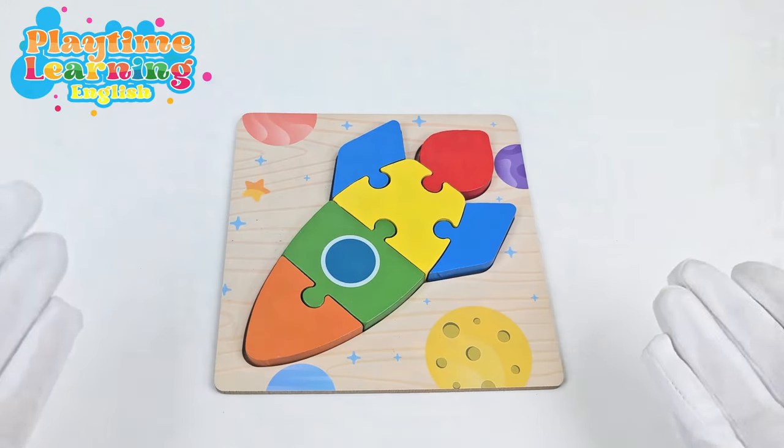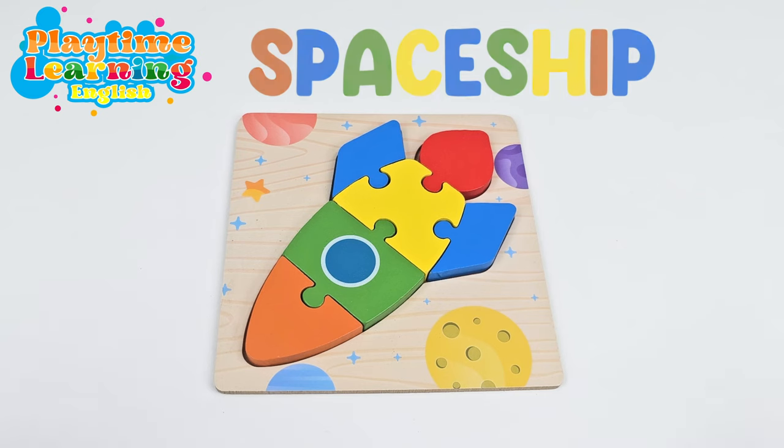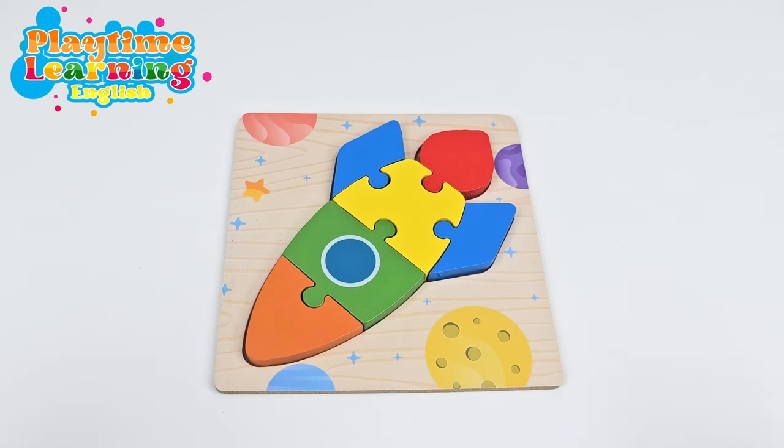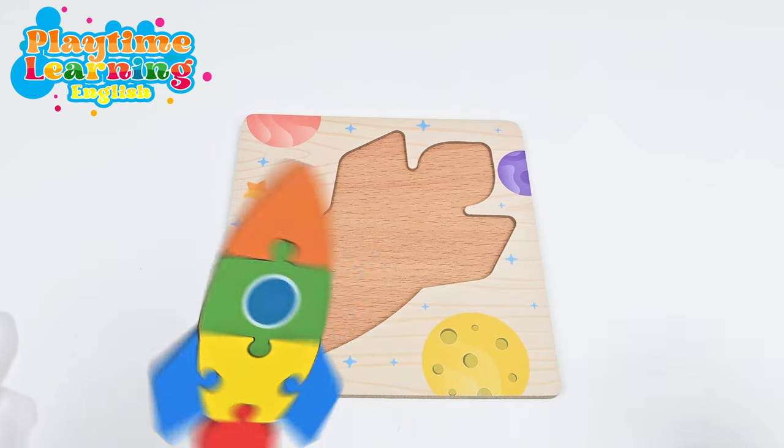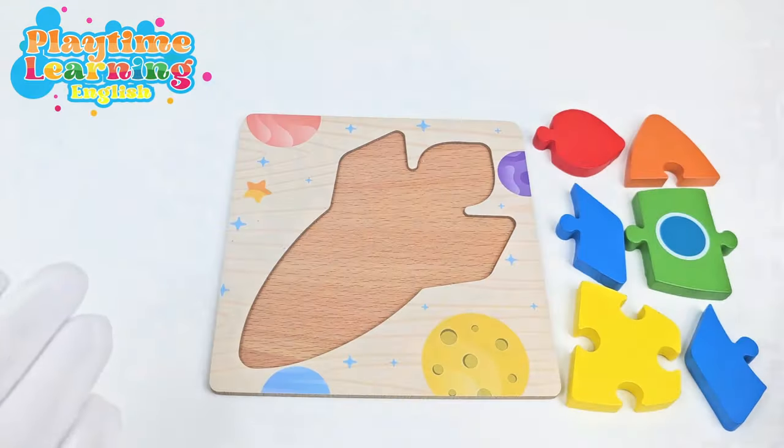This is our sixth and last puzzle. It's a spaceship. Have you ever been on a spaceship? I know I haven't. Let's go ahead and put this one together. Where do the pieces of the spaceship go? There they are.